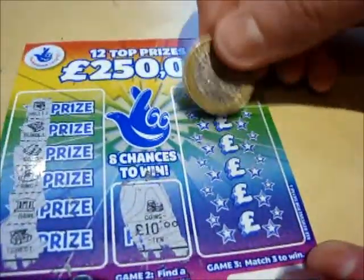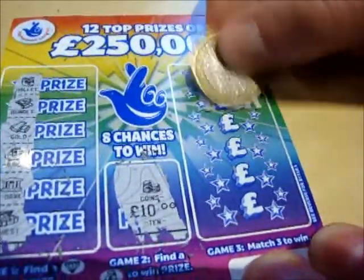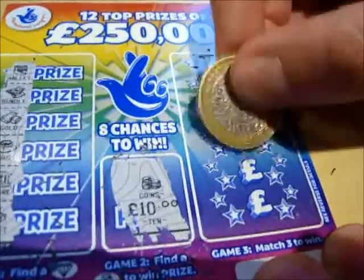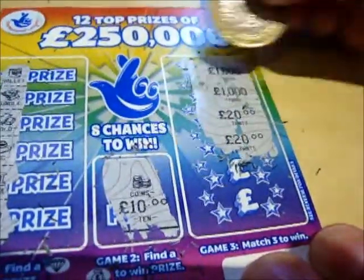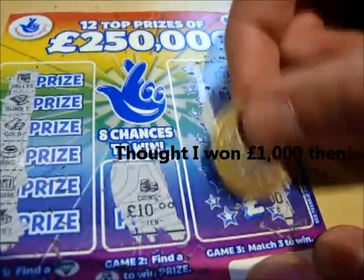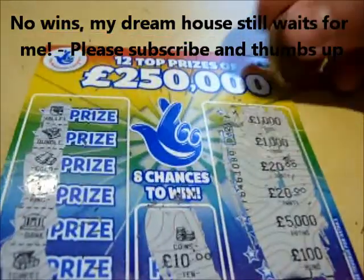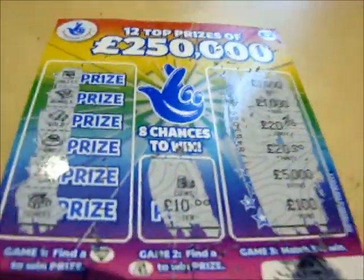And finally, this game here, I've got to match three amounts to win the prize. So £1,000 and £1,000 — having two at the top is never a good sign. A £20 and a £20. So we're looking for either £20 or £1,000. I've got to make £1,000 then. £5,000 and £100. So unfortunately that's one of these £2 coins wasted. It's gone to Camelot's profits. And once again, no wins on this lovely little scratch card.